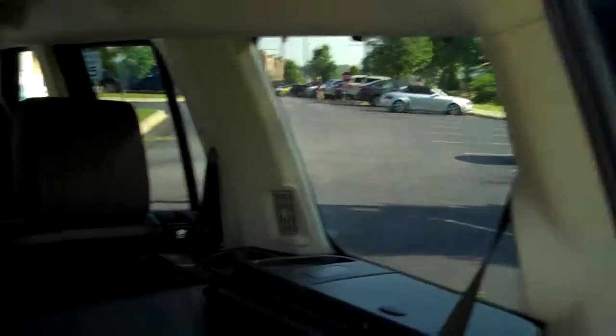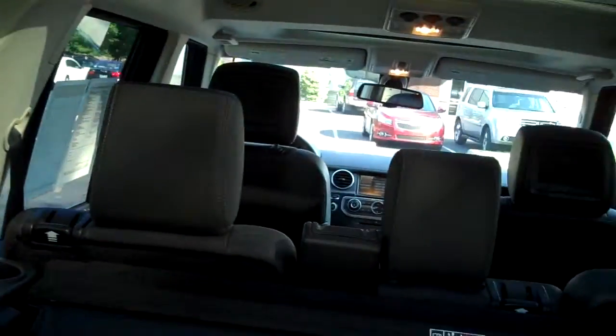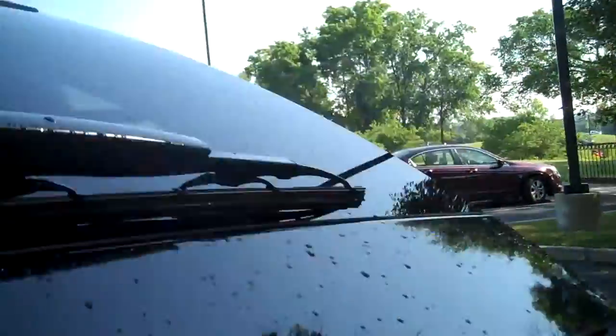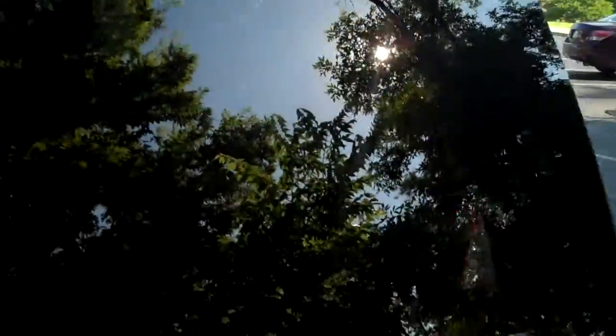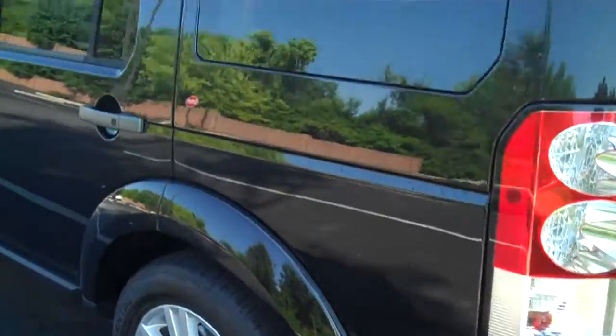Here's your tailgate right here, nice big windows. I don't know how familiar you are with the LR4 — it's a great car to drive. It's a truck, four-wheel drive all the time, great in snow, but it drives much like a car. Wonderful visibility with those windows.